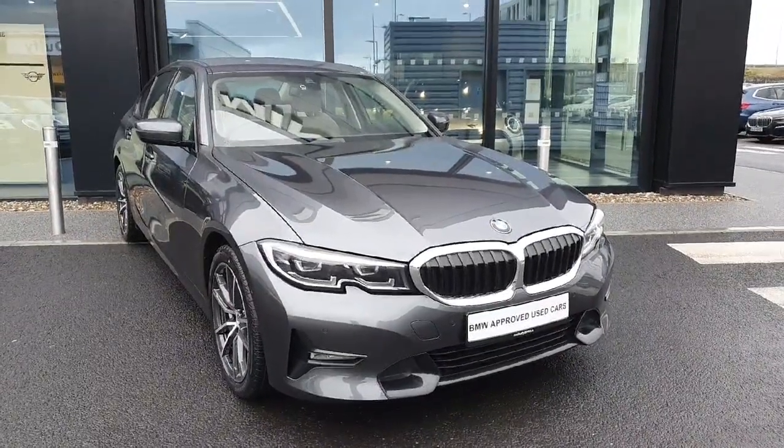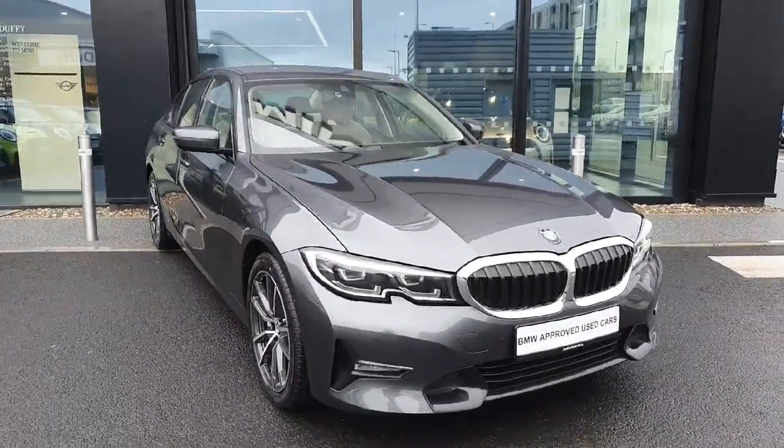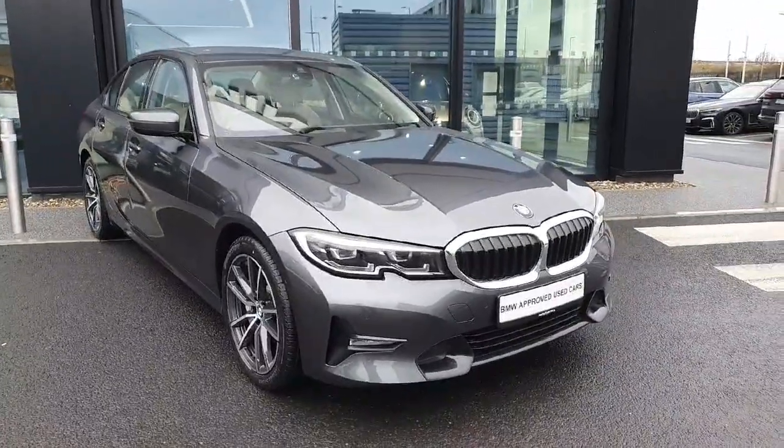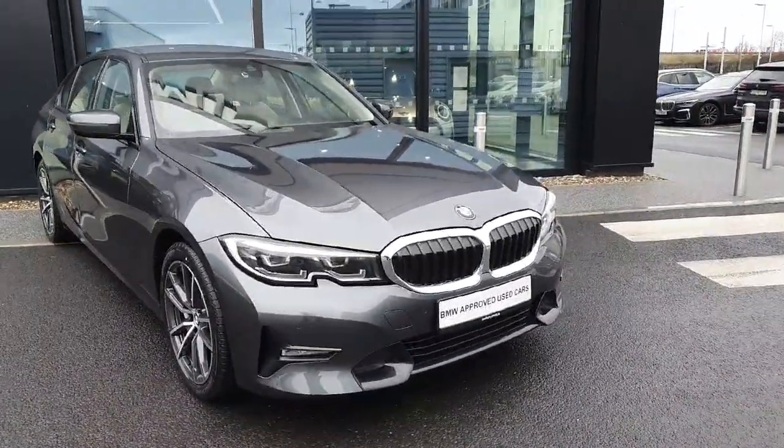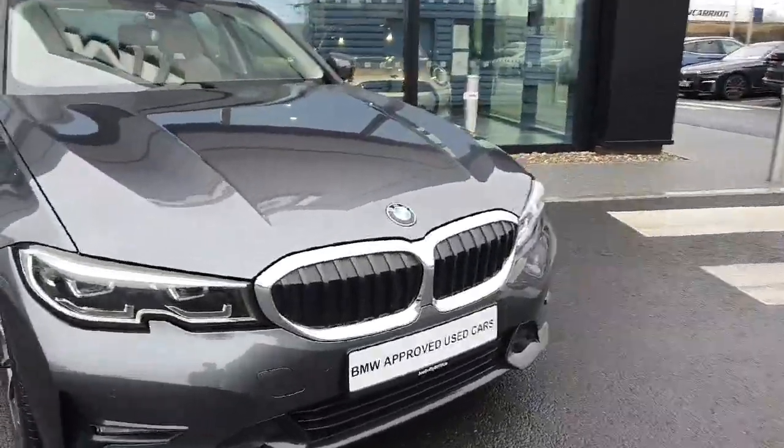Hello everyone, welcome to Joe Duff BMW here in Charlestown. My name is Fernando and I'm going to introduce you to this gorgeous 330e. The car is finished in this gorgeous metallic gray color.